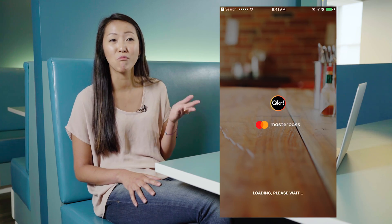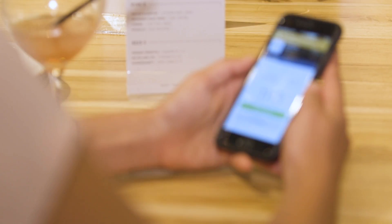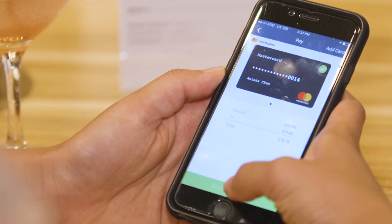And that's exactly the problem that Quicker with Masterpass tries to solve. Hi, I'm Anissa Chen. I'm a product manager for Quicker with Masterpass at Mastercard. Quicker is a mobile payments platform that's creating a better way to pay. With Quicker, people can order right from the menu, split the bill with friends, even leave a tip for their awesome server.